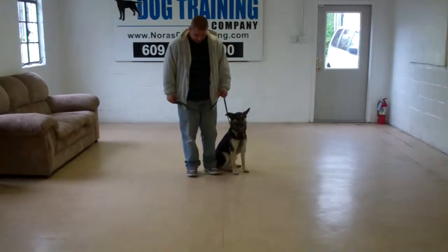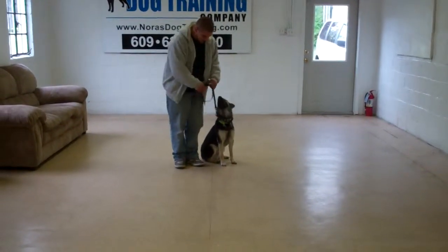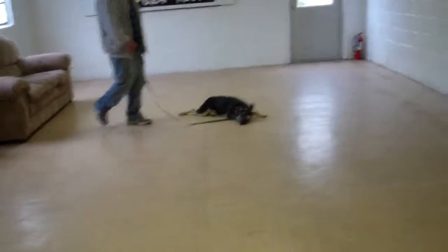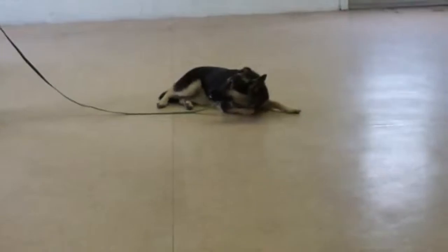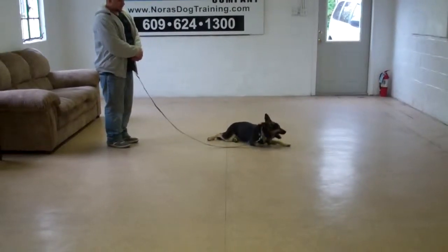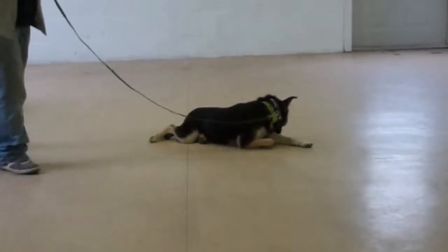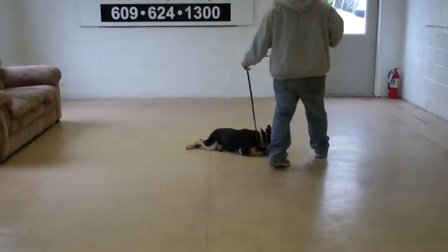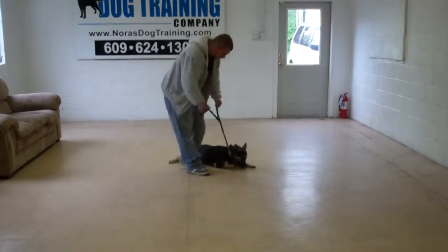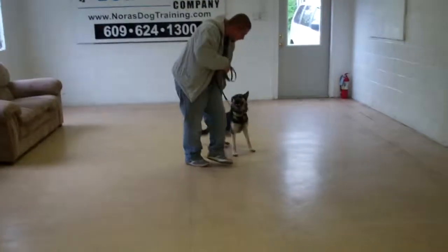Now we're going to demonstrate our down commands. We have down from heel — she's at heel position. Barry's going to use his left open palm straight down toward the ground under the one-word command to down, and he leaves her in a stay. Your sit stay and your down stay are considered stationary exercises. The long down stay is for three to five minutes, and it helps to develop her attention span, her focus, and her maturity — which was what she was lacking. When Barry returns back to her, he will walk all the way around her again, the way he did on the sit stay, all the way back around to where he started at heel. He praises her up, and then they're going to show us that down from heel one more time.